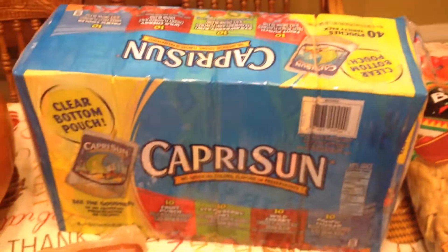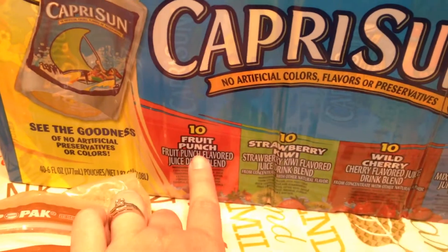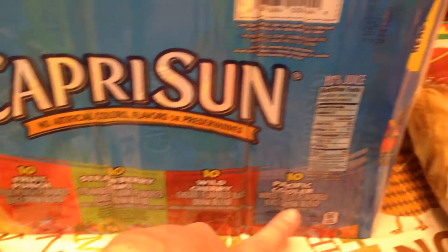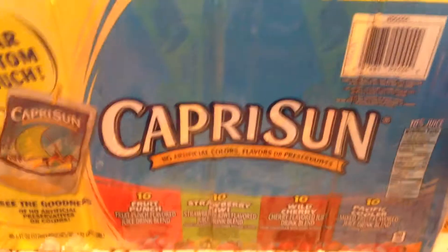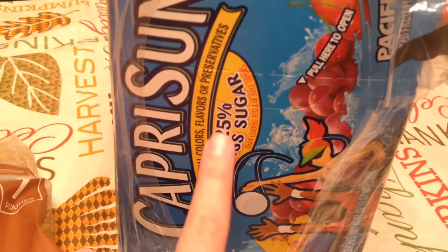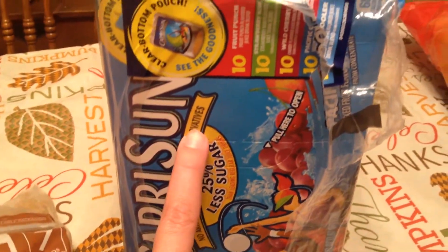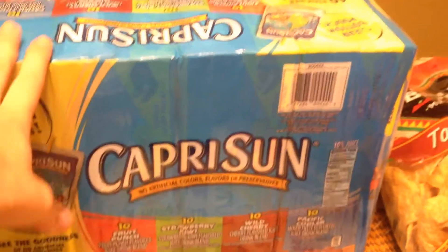Down here I have a four-pack of Capri Suns. There are 10 in each box, and the flavors are Fruit Punch, Strawberry Kiwi, Wild Cherry, and Pacific Cooler. I like that they've made these a lot healthier than they used to be — it says 25% less sugar, no artificial colors, flavors, or preservatives, which is really cool. And these are really affordable.